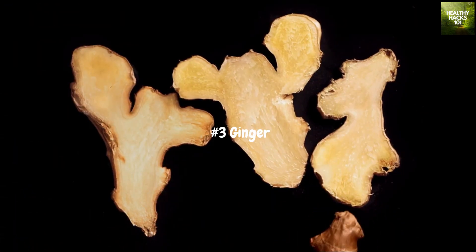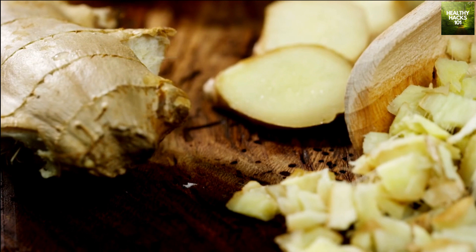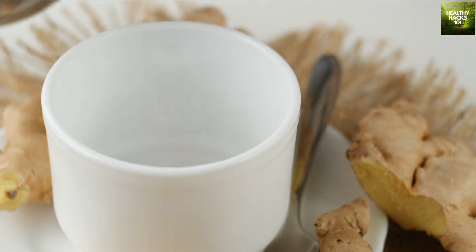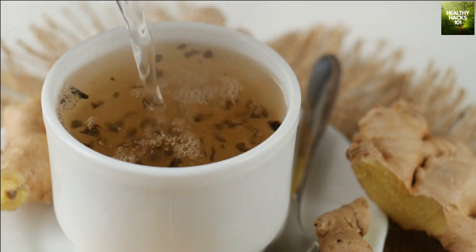Third on our list is ginger. This spicy root has been used in traditional medicine for centuries and is known for its anti-inflammatory and antioxidant properties. Ginger also contains compounds that help stimulate the immune system, making it a great addition to your diet. Try grating fresh ginger into your tea or smoothie for a spicy and healthy kick, or add it to your stir fry for a flavorful and immune-boosting meal.